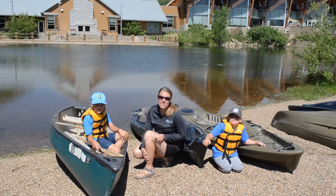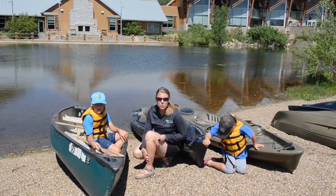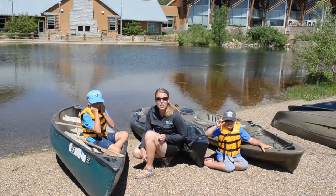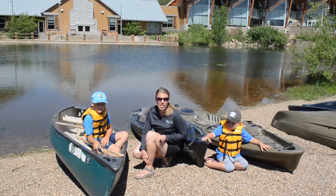Hi, this is Katie with South Dakota Game Fish and Parks in Rapid City at the Outdoor Campus. We're coming to you today to share a little bit about kayaking and canoeing, just a little bit about the differences and what you can do to have fun this summer.